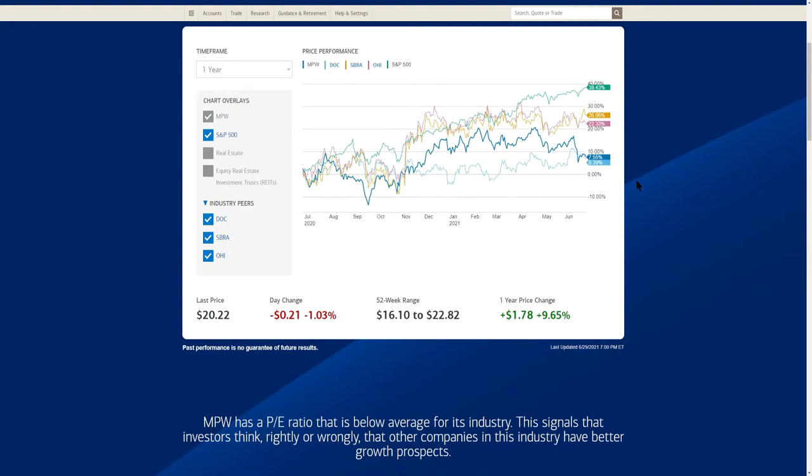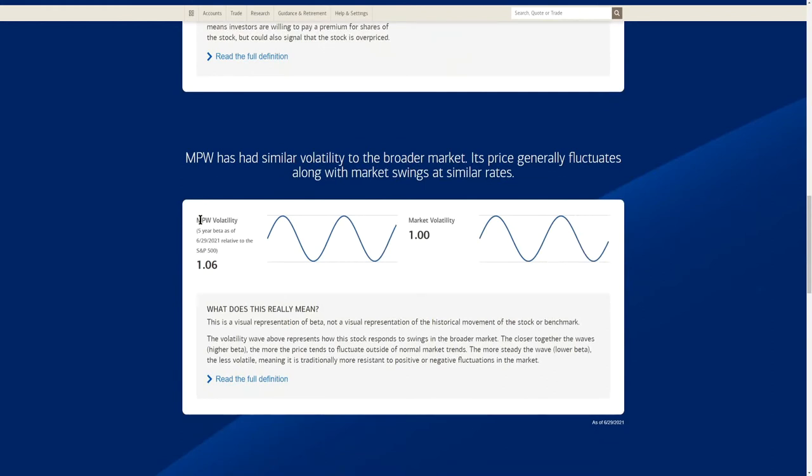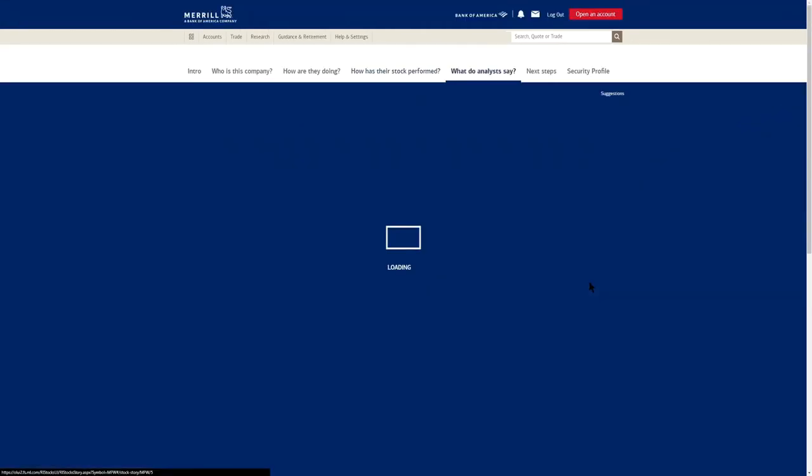MPW's beta is at 1.06, making it slightly more volatile than the S&P 500. MPW pays an estimated annual dividend of roughly $5.48, which is a yield above the 2.87% average for companies in this industry. Other healthcare REITs pay roughly 2.87% on average, while MPW is paying 5.48% — almost double — possibly because the price has come down recently.